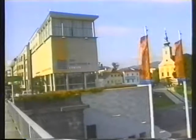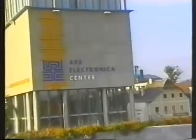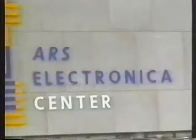The Ars Electronica Center in Linz, Austria is a technology museum of the future. Its second floor, called KnowledgeNet, demonstrates future learning and working environments. WorldBeat is one of the interactive exhibits on this floor. It shows how computers can support playing and learning about music.